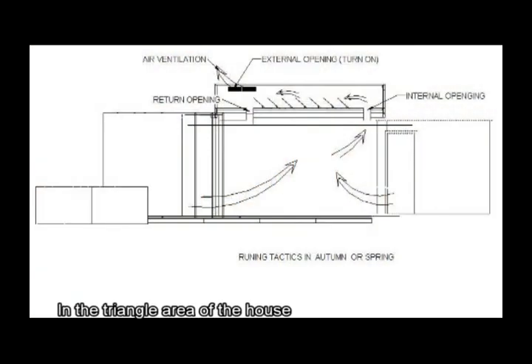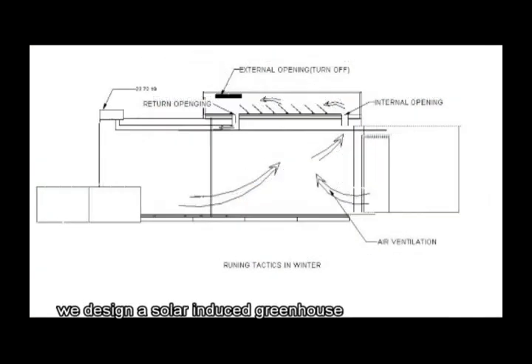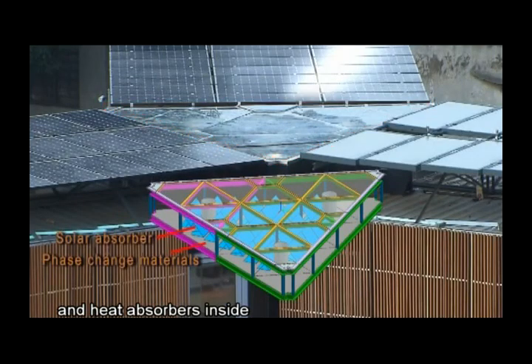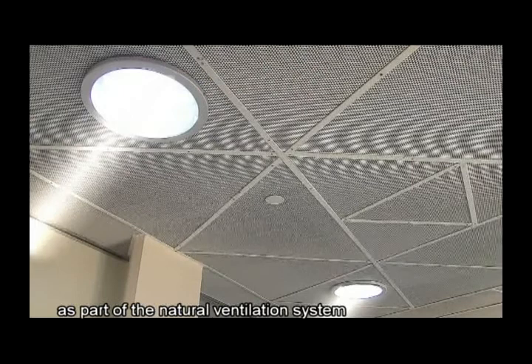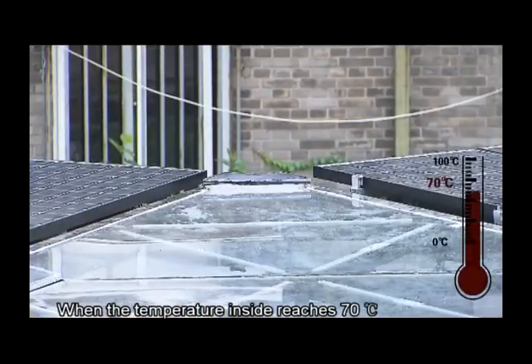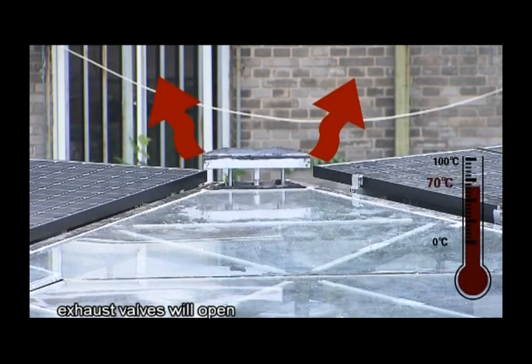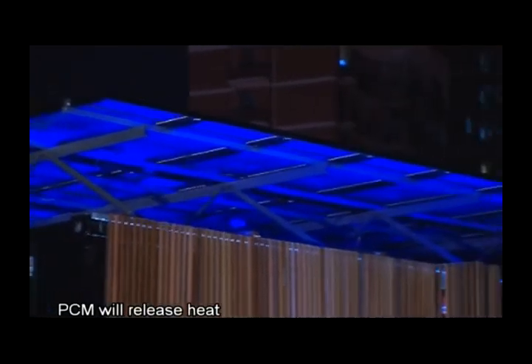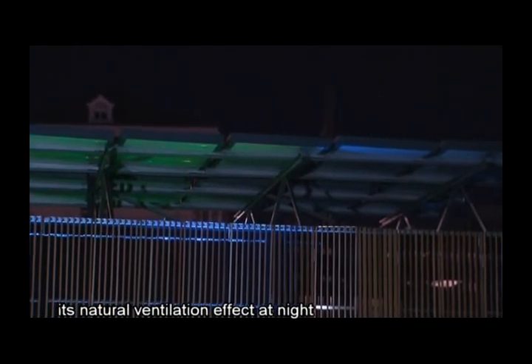In the triangular area of the house, we designed a solar-induced greenhouse with phase change materials and heat absorbers inside, as part of the natural ventilation system. When the temperature inside reaches 70 degrees Celsius, exhaust valves will open and natural ventilation will work. Moreover, PCM will release heat back into the cavity to maintain its natural ventilation effect at night.